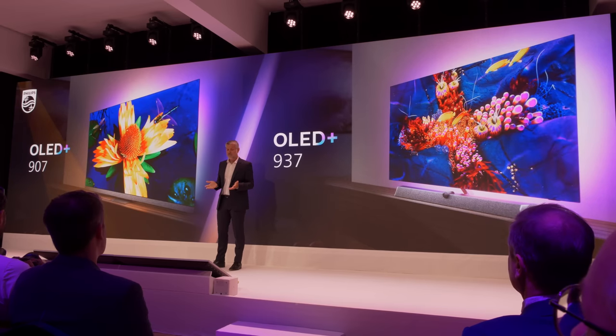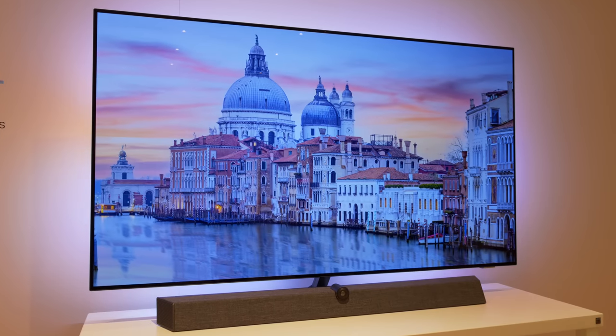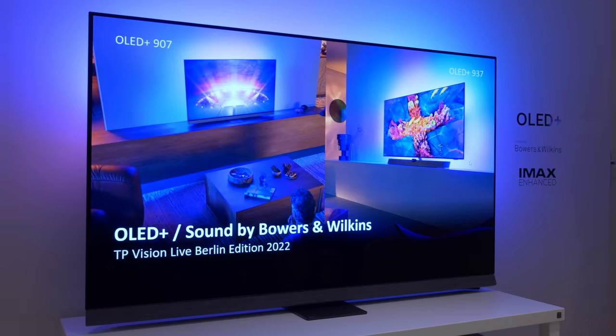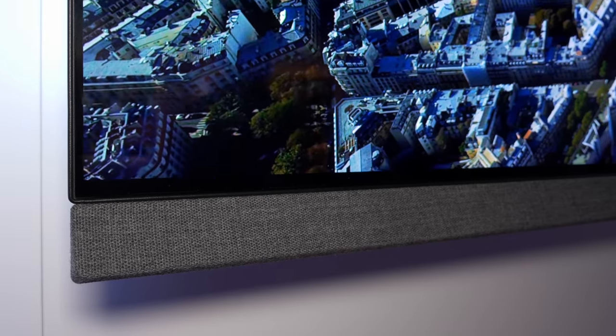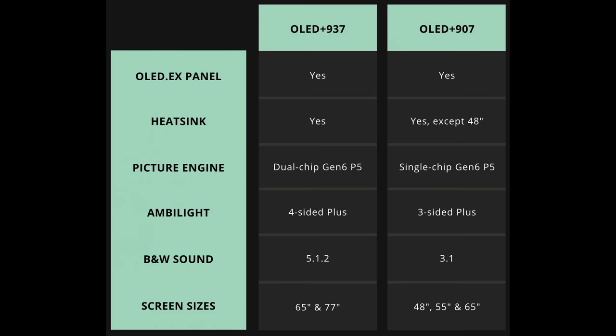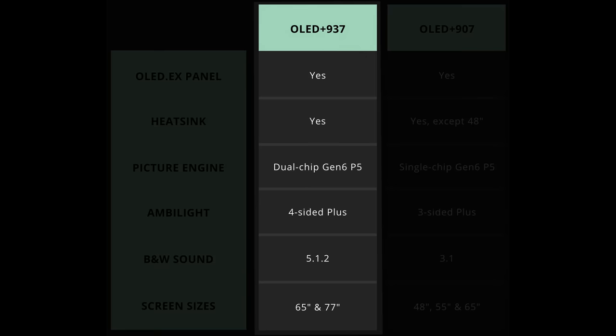Firstly, the OLED Plus 937 which is equipped with a physically separated Bowers & Wilkins speaker bar, and secondly, the OLED Plus 907 which features an integrated B&W soundbar directly below the OLED screen. Here's a quick comparison table listing the key differences between the two models, but let's start with the OLED Plus 937.